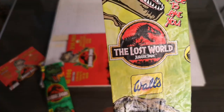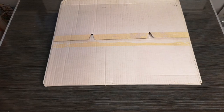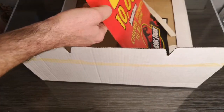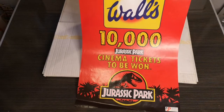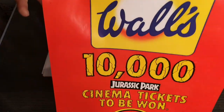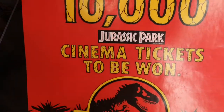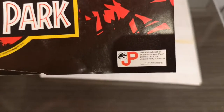They also did a Lost World version — I think it was more of a strawberry-based ice lolly. The Lost World logo says 'Nice to eat you.' The last item is a Jurassic Park / Wall's Ice Cream promotional poster — '10,000 Jurassic Park cinema tickets to be won' — with the Wall's Ice Cream logo, a bit of text scroll Star Wars style, the Jurassic Park logo, and the 'if it's not Jurassic Park, it's extinct' tagline at the bottom.